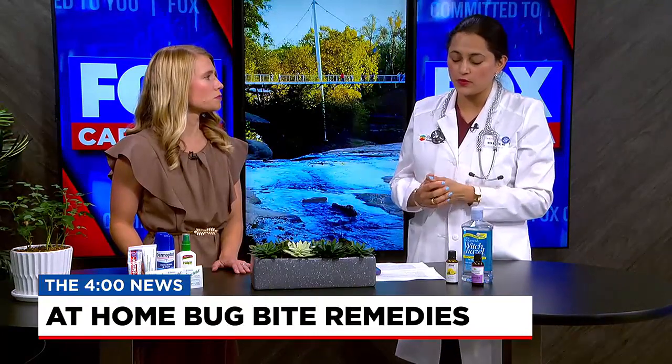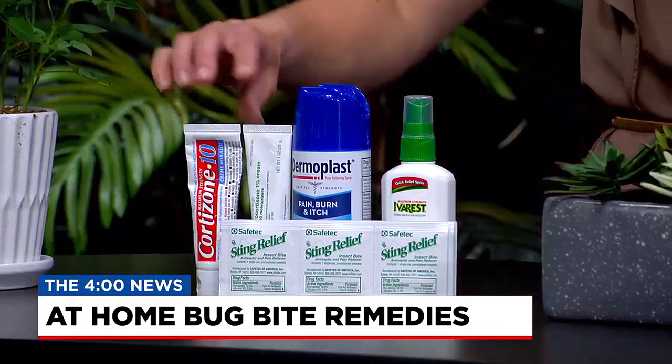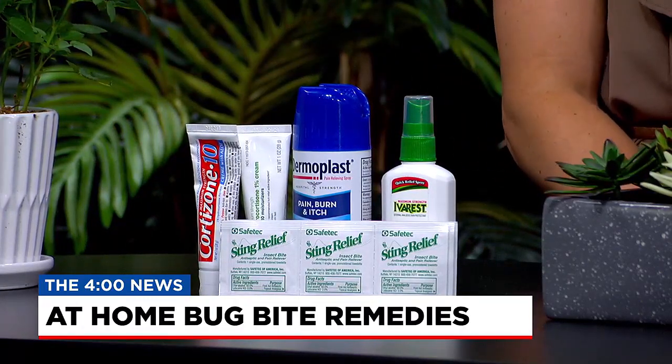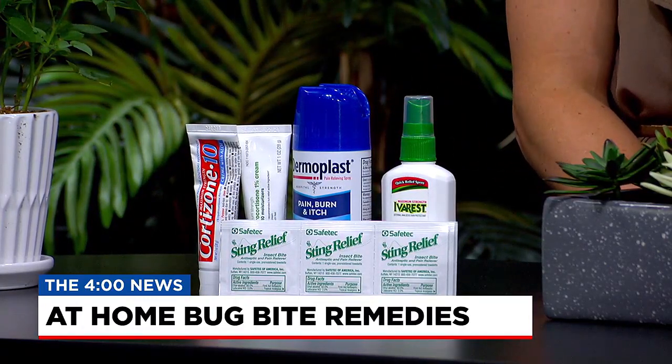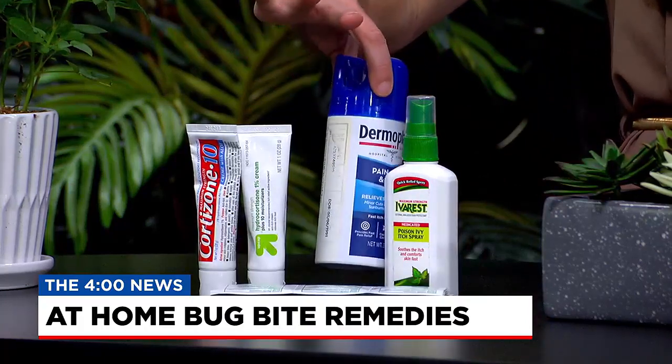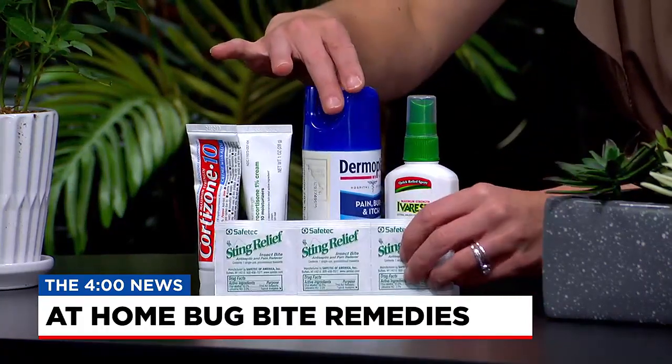Then you want to get something that can stop the itching. Hydrocortisone — Cortate is a very common one — just apply that to the bug bites, and then you can ice it again. You can also use calamine lotion, Caladryl, which is like that pink solution. That's very soothing and calming. Nowadays they even have anesthetic sprays, which numb up the area — especially helpful for kids because it can be very stingy.